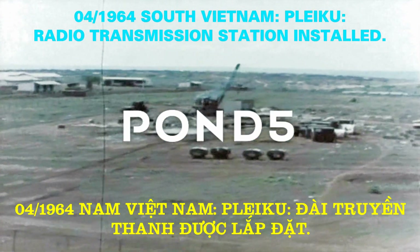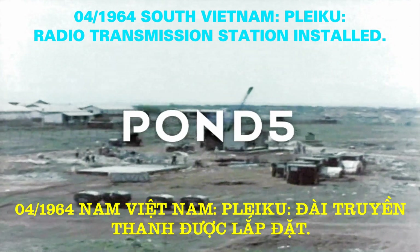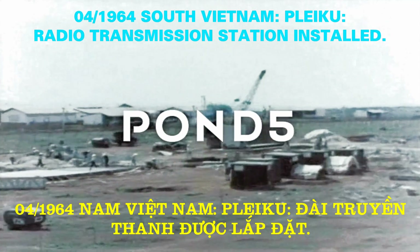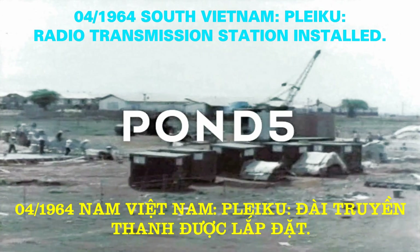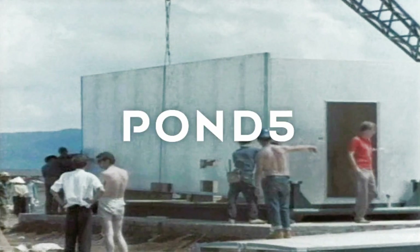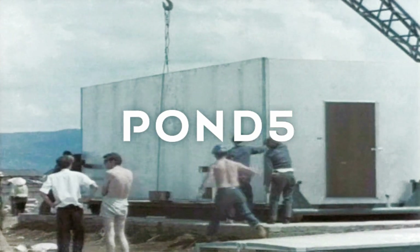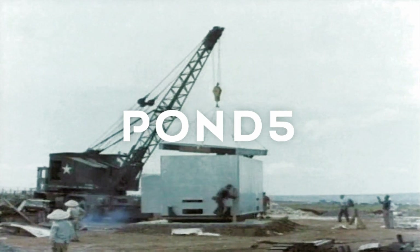Near Pleiku in April, a master control station is being built for the DECA navigational system. DECA is a highly stable all-weather radio position fixing service, which provides aircraft position information from a set of widely spaced radio transmitting stations. When the subsidiary slave stations are constructed, this system will cover the central part of Vietnam from the 17th parallel down to De La.